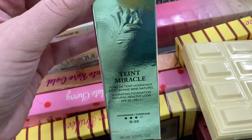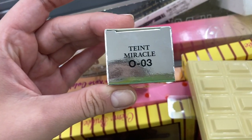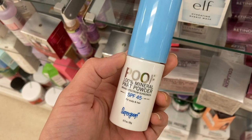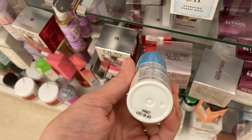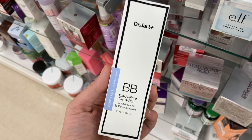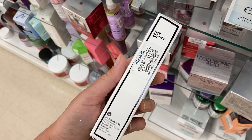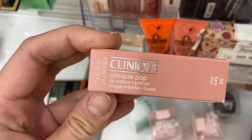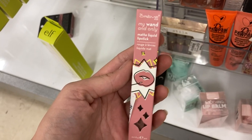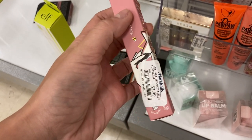Another product from Lancome, the Teint Miracle Hydrating Foundation in shade O03 for $16.99. And the Supergoop Poof 100% Mineral Park Powder — out of its packaging with no price tag — but it is a sunscreen SPF 45. A new product from Dr. Jart, the BB Disappear BB Cream for $14.99. Another Clinique Pop Lip Color and Primer in shade Bare Pop 02, a pinky nude, for $7.99. And one of the Creme Shop Matte Liquid Lipsticks in Sup Nude, also a pinky nude, for $2.99.